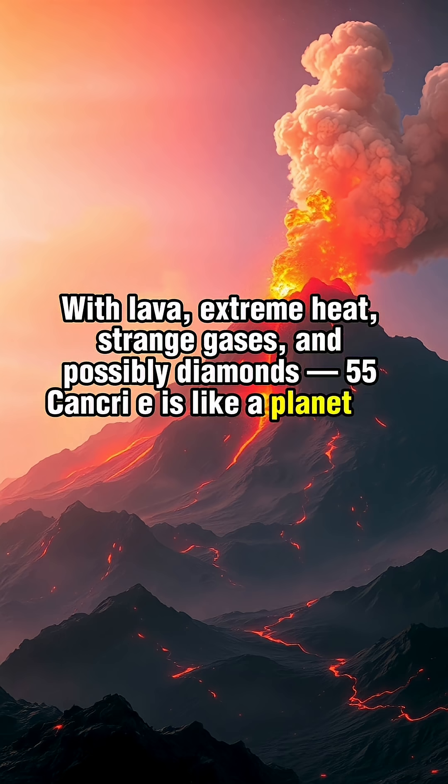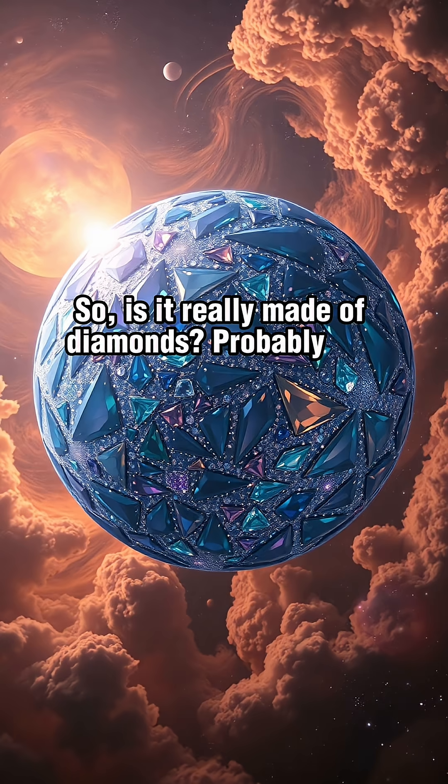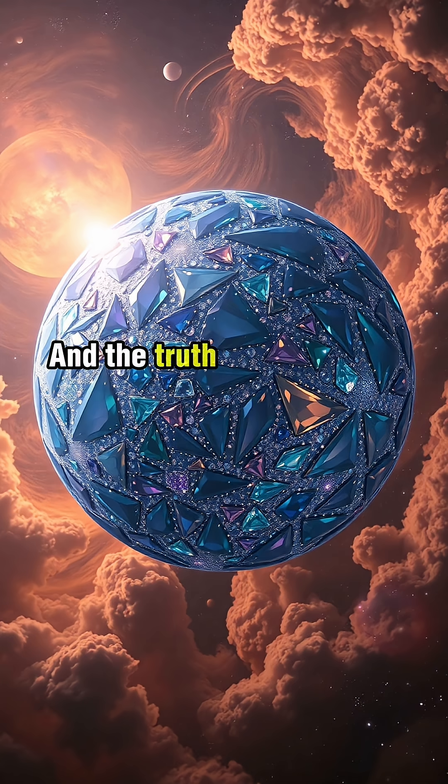55 Cancri E is like a planet out of a nightmare or a treasure chest — or both. So is it really made of diamonds? Probably not entirely. But it still challenges everything we thought we knew about planets. And the truth is, we've only just started exploring worlds like this.